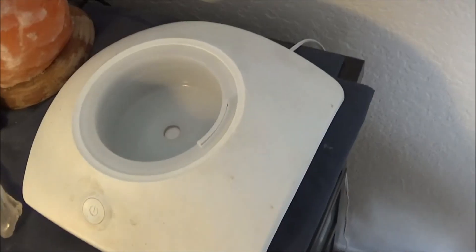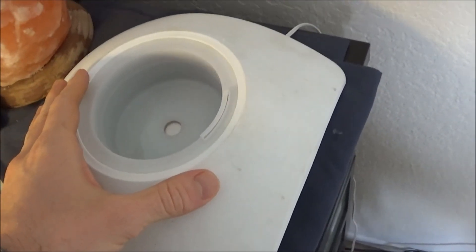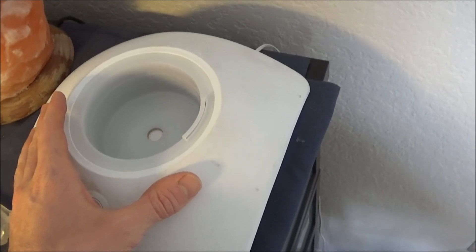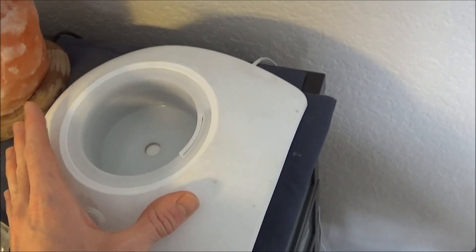With an essential oil diffuser, you just fill it with water — distilled water is best — and put in about four drops of oil. Lower quality oils may require more drops. I switch it up, using citrusy oils like orange and lemon lately, but I usually alternate between lavender and rosemary.